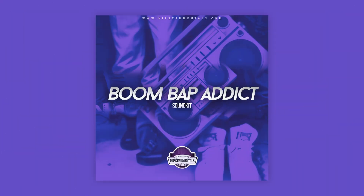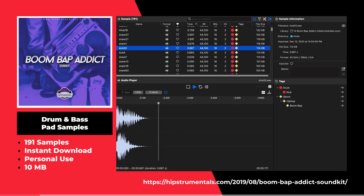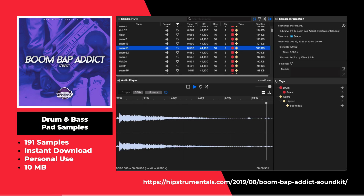This is the Boom Bap Addict sample pack by Hipster Mentals. This sample pack offers 190 samples including hi-hats, kicks, snares, and more.